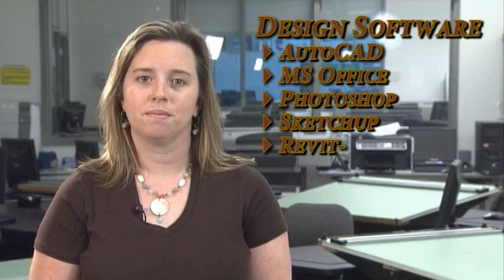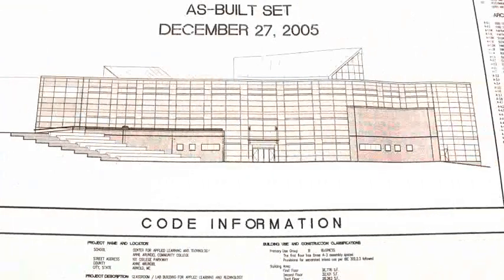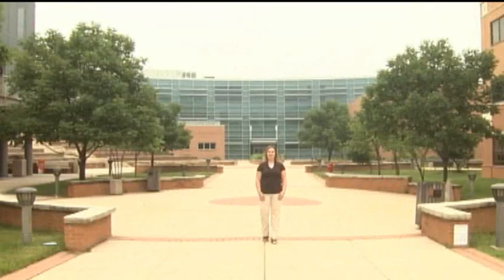Here at AACC, we employ the latest versions of design software, including AutoCAD, Microsoft Office, Photoshop, Google SketchUp, and also Revit, the leading BIM software. The construction manager takes the construction documents and develops them from this into this.